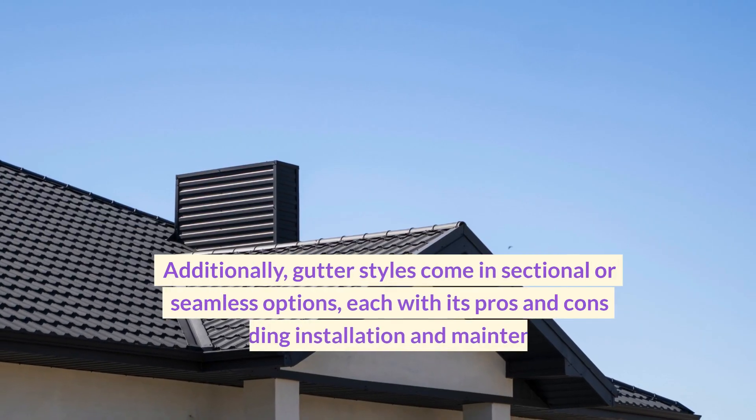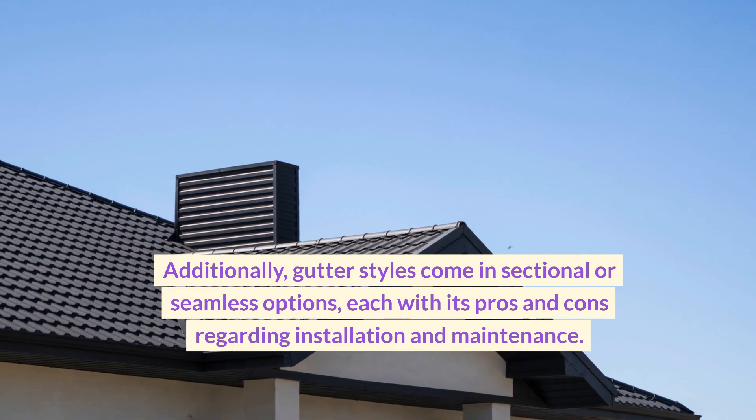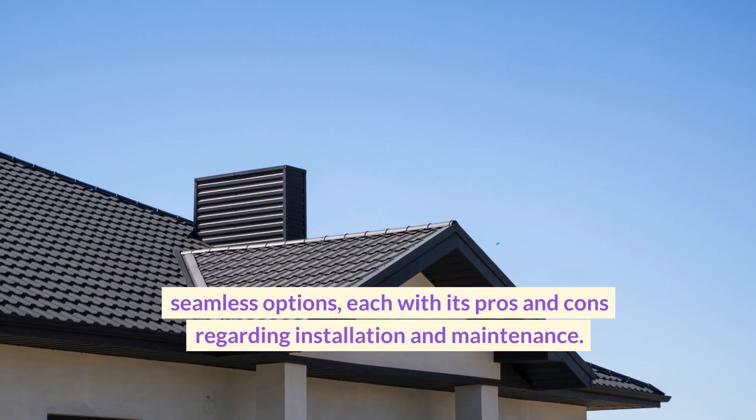Additionally, gutter styles come in sectional or seamless options, each with its pros and cons regarding installation and maintenance.